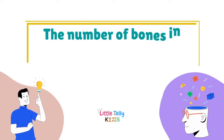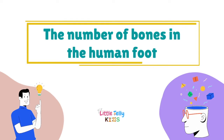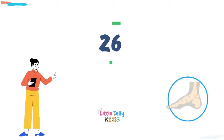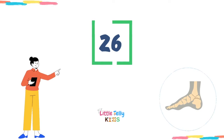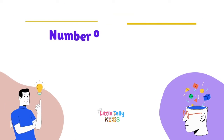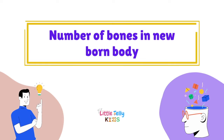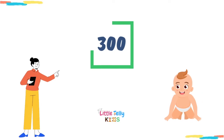The number of bones in the human foot — the answer is 26. Number of bones in a newborn body — the answer is 300.